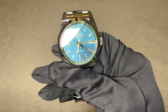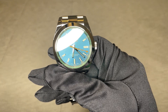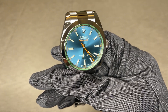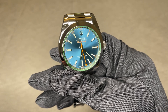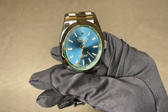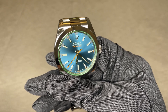The Rolex Milgauss is a pioneering anti-magnetic watch created to meet the demands of engineers and scientists. Created in 1956, the watch can withstand magnetic fields of up to 1,000 gauss. Therefore, it's named 'Mille,' which is French for 1,000. The first watch of its kind, the Milgauss combines unique aesthetics and science.